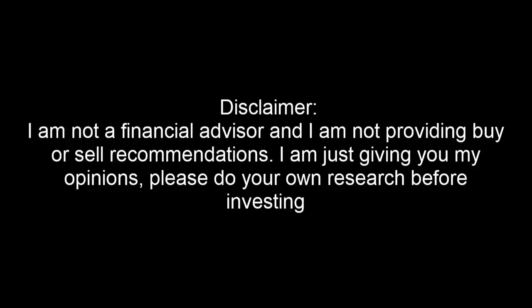Disclaimer: I'm not a financial advisor and I'm not providing buy or sell recommendations. I'm just giving you my opinions. Please do your own research before investing.